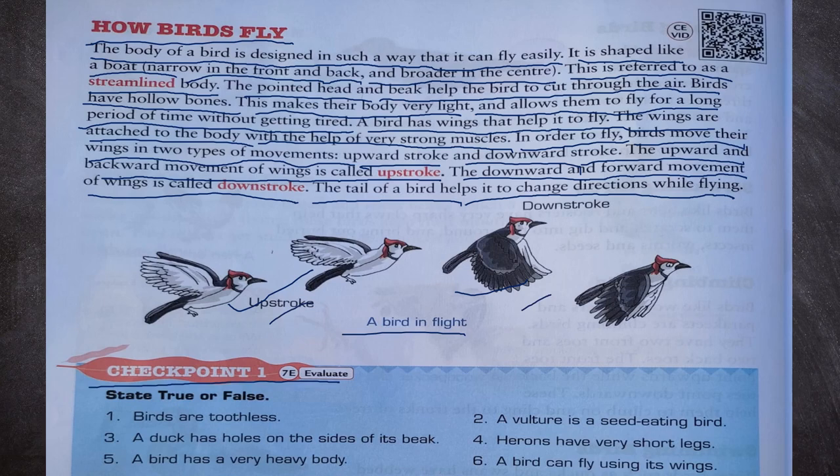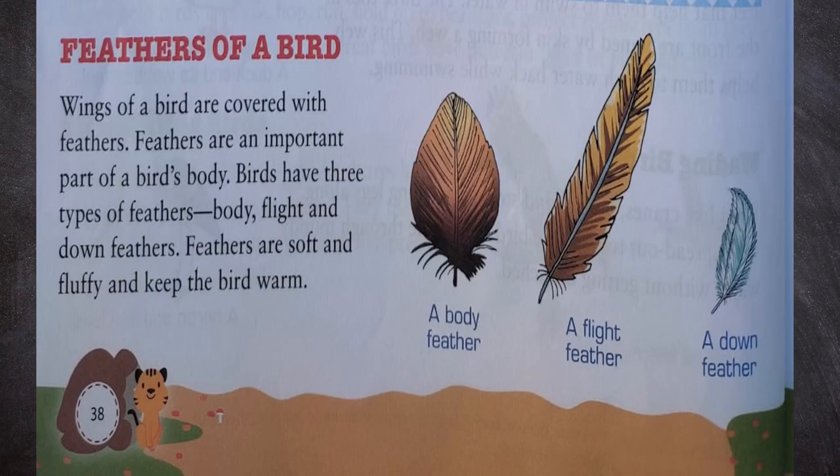Checkpoint 1 — state true or false. Birds are toothless: true. A vulture is a seed-eating bird: false, because a vulture is a flesh-eating bird. A duck has holes on the sides of its beak: true. Herons have very short legs: false, because they have long legs. A bird has a very heavy body: false, because they have a very light body. A bird can fly using its wings: true.